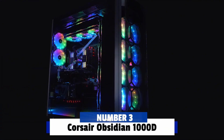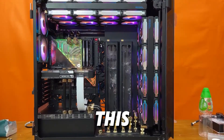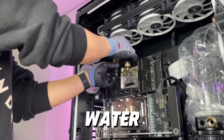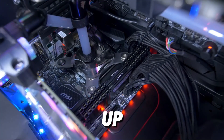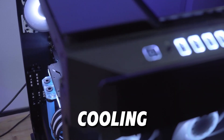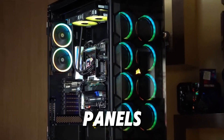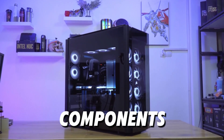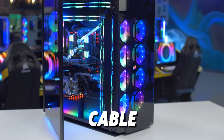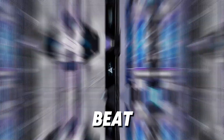Number 3: Corsair Obsidian 1000D. Breaking into the top three, we have the Corsair Obsidian 1000D. This massive super-tower case is built for extreme builds, with room for dual systems and extensive water cooling setups. The 1000D supports up to four 480mm radiators, making it one of the best cases for custom water cooling on the market. Its sleek, minimalist design, combined with tempered glass front and side panels, makes it an ideal choice for showcasing your components. The Obsidian 1000D also includes integrated RGB lighting and advanced cable management. For those looking to build a truly impressive custom water-cooled rig, the 1000D is hard to beat.